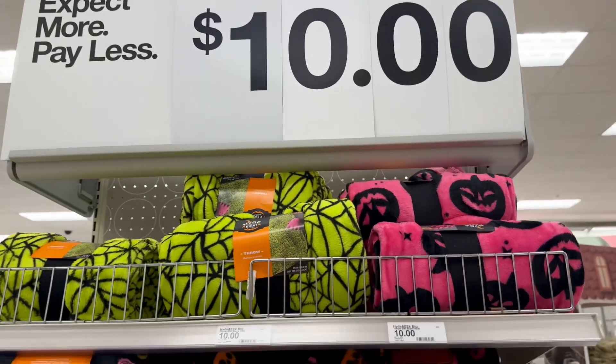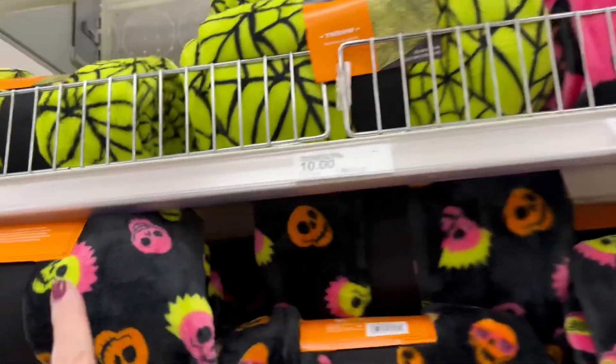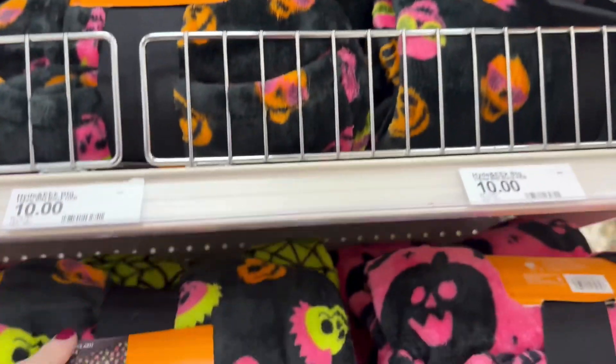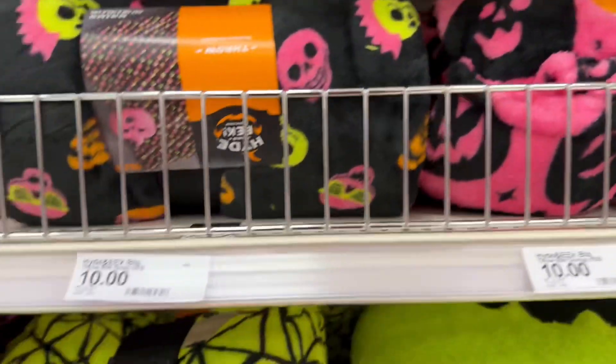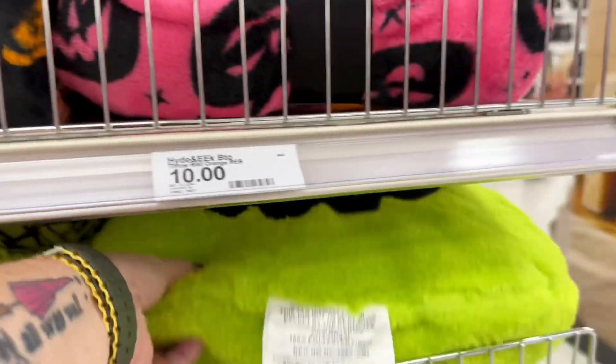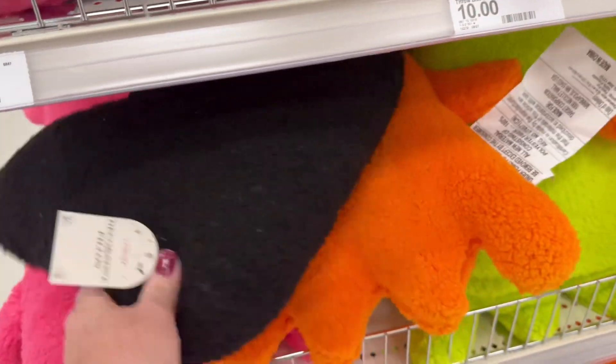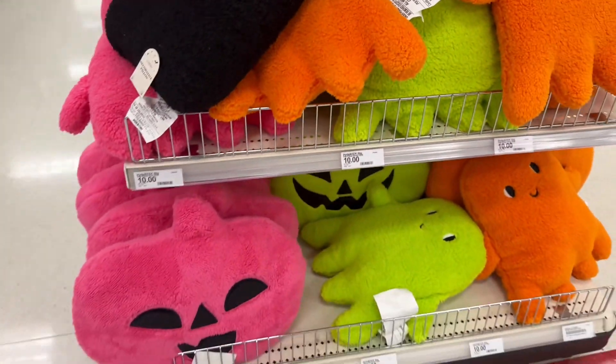Ten dollars for their blankets — so fun. Mohawks, jack-o-lanterns, spiderwebs — different pillows, they're soft too. The cat's not soft though — very cute.